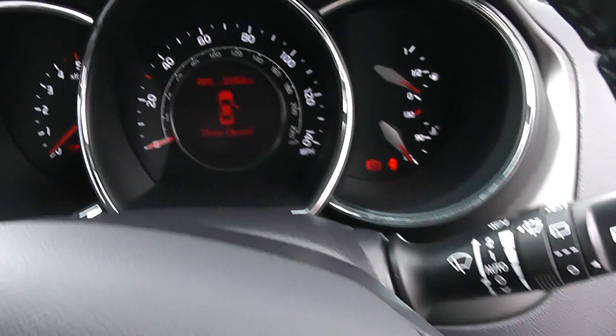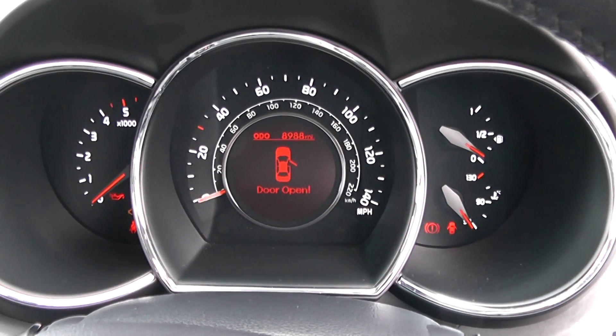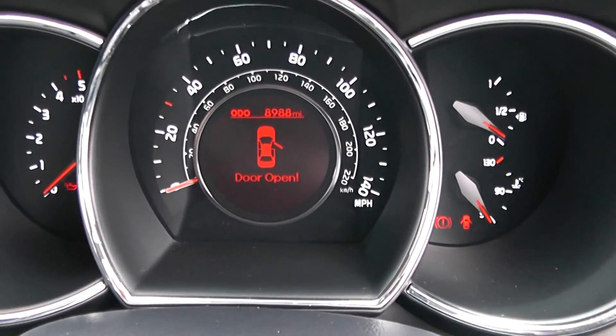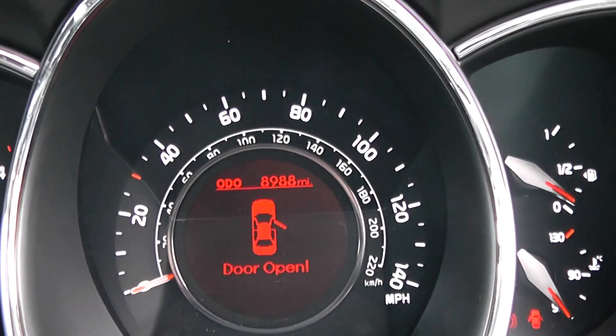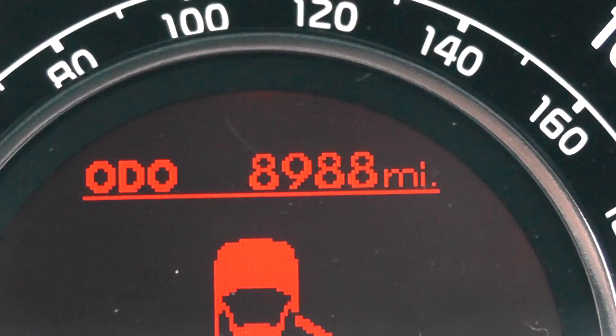Last but not least, the dash itself — a very stylish three-split dash with a nice chrome surround. Zooming in, you'll be able to see that this vehicle has done 8,988 miles.